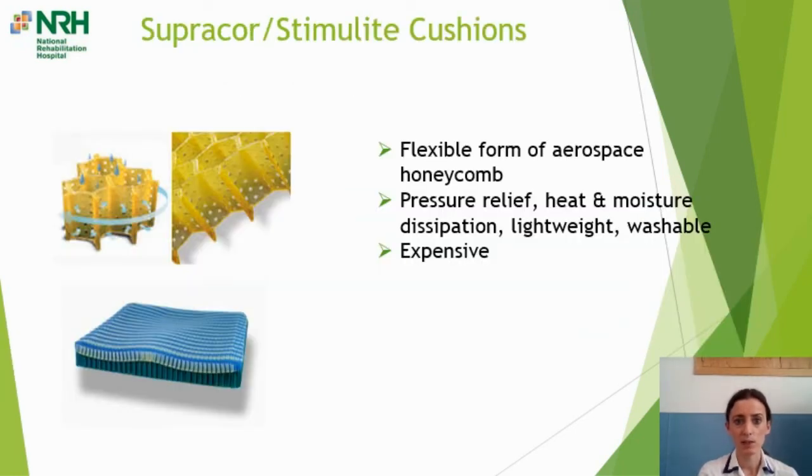Lastly, the Supracor Stimulite — it looks like plastic but is actually a flexible form of aerospace honeycomb. The pros are it's very good for pressure relief, heat and moisture dissipation — you can see all the channels through which air and moisture can flow. It's a good choice for somebody who sweats a lot or has continence issues because it's fully washable — you can wash it in the washing machine or rinse it in the shower, then let it dry before putting the cover back on. The negative is it's an expensive cushion.